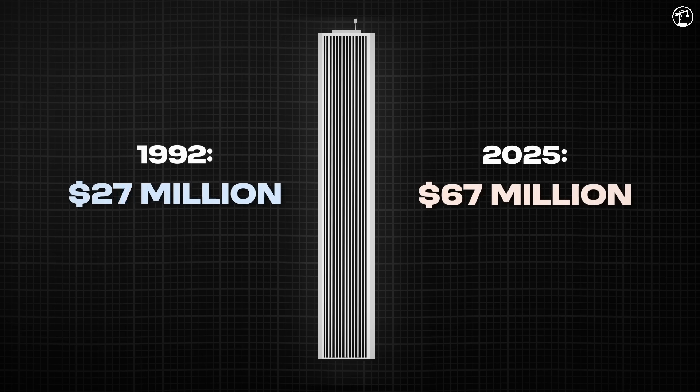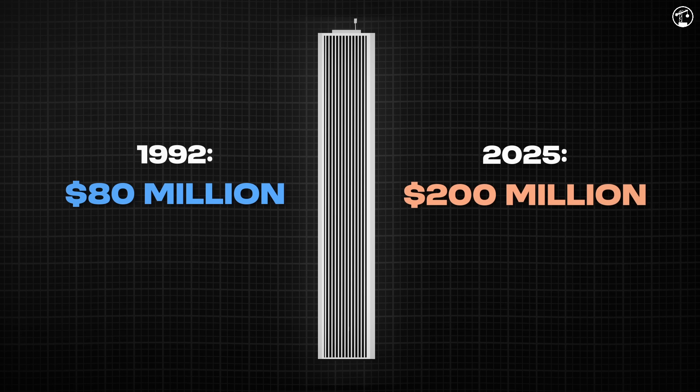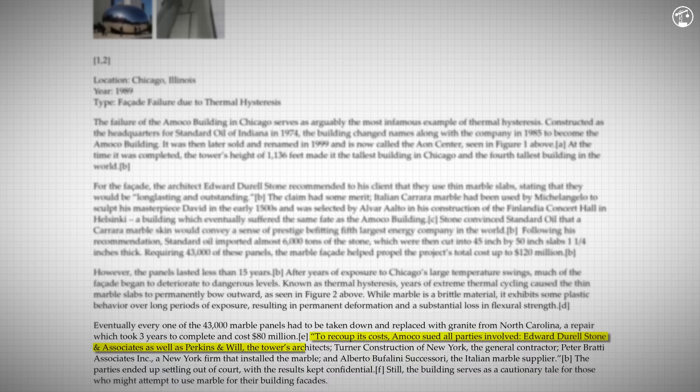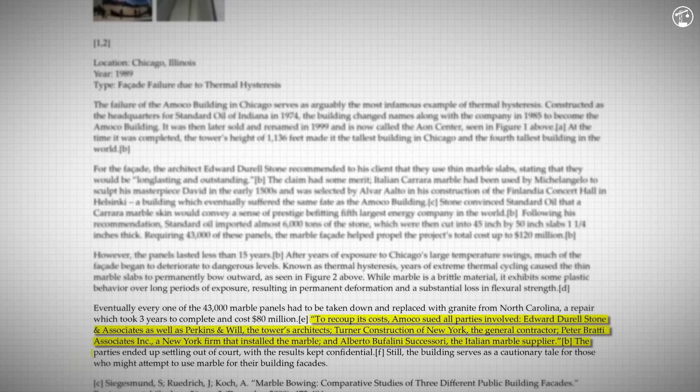The cost? Over 80 million dollars in early 90s dollars, or just short of 200 million dollars today. To recoup its costs, Amoco sued all parties involved — both the tower's architects, the general contractor, the firm that installed the marble, and even the Italian marble supplier. The parties ended up settling out of court, with the results kept confidential.